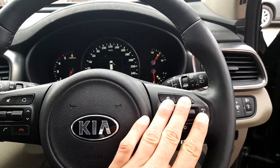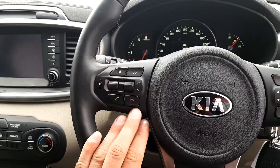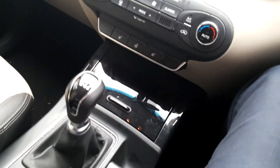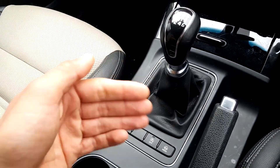On the right hand side we have cruise control with speed limiter, and on the left hand side we have Bluetooth for your mobile phone and media. Further on, we have the steering mode so you can change the steering mode to comfort and sport.